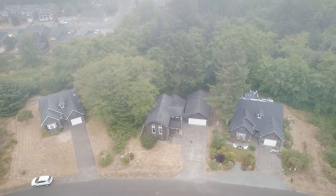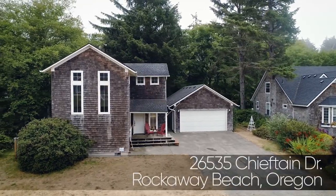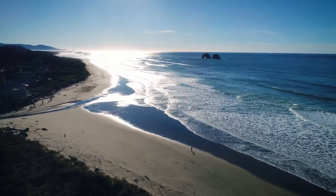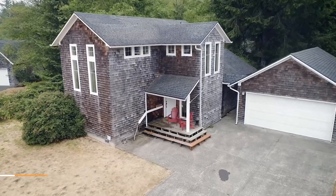Welcome to this fantastic opportunity for a turnkey, income-producing beach house in the charming town of Rockaway Beach. Close to picturesque Twin Rocks and just blocks to seven miles of private, pristine beach, the surrounding area is renowned for its fishing, boating, crabbing, and hiking.